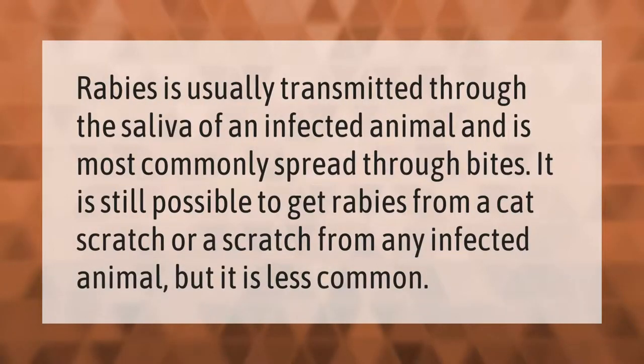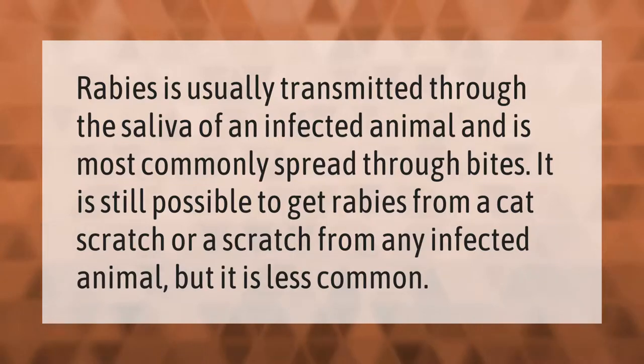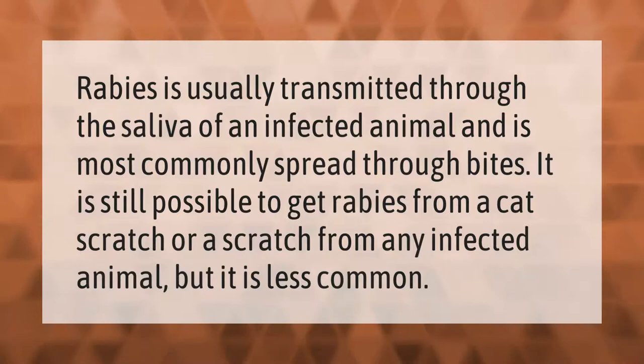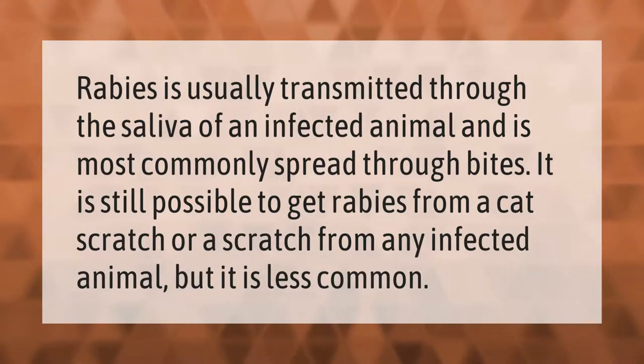Rabies is usually transmitted through the saliva of an infected animal and is most commonly spread through bites. It is still possible to get rabies from a cat scratch or a scratch from any infected animal, but it is less common.